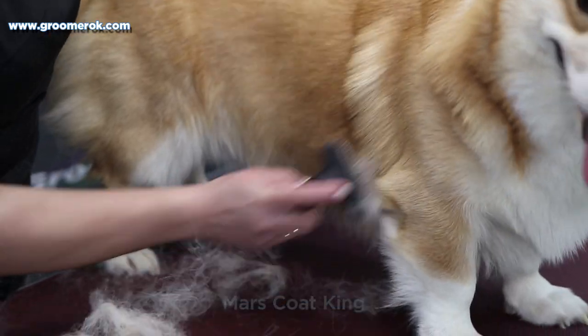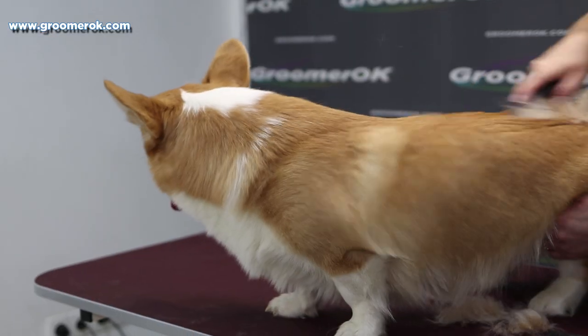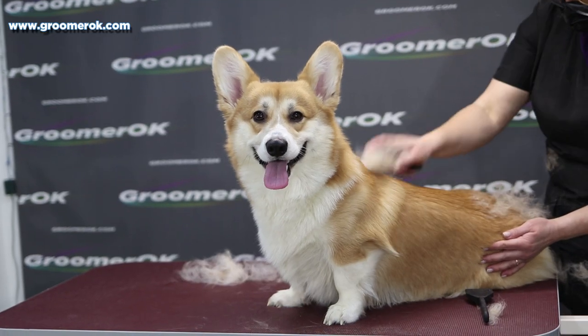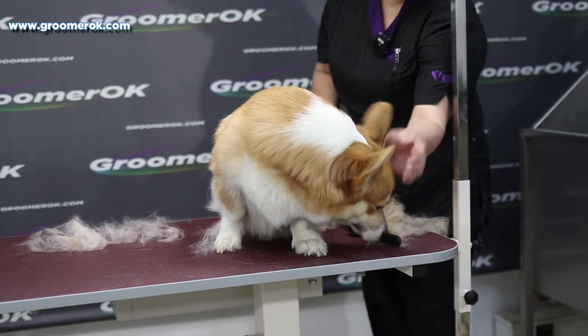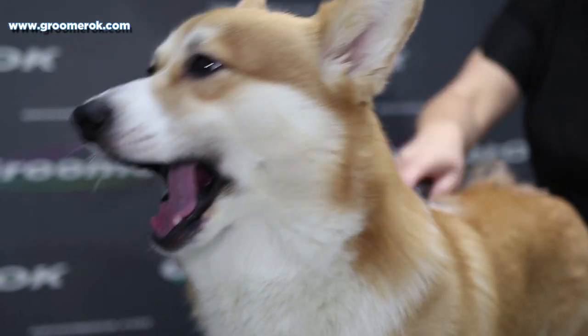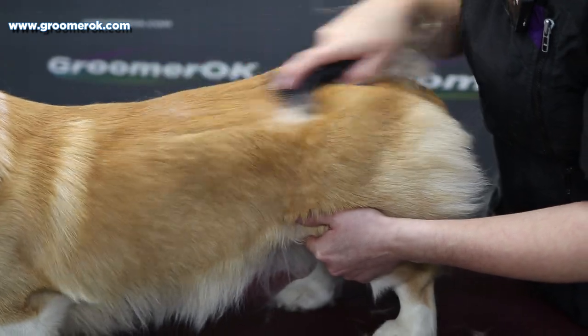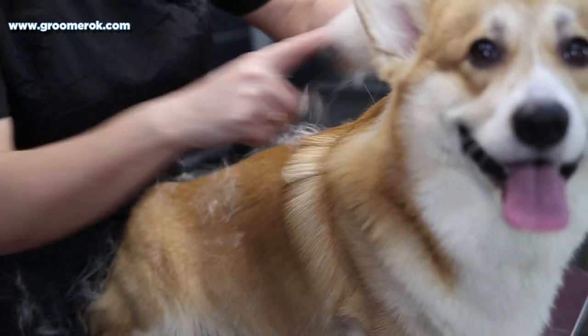Corgis love active games and walks. These are very intelligent and quick-witted dogs that love challenging exercise. Corgis are excellent and easy to train. If you start training your pet from early puppyhood, you will not have any problems with socialization. Corgis have a double coat with a thick undercoat, and grooming this dog will be very easy for the owner.